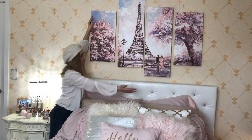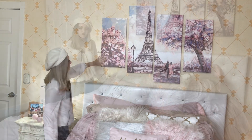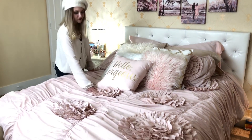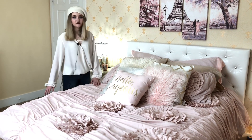In here we have my Eiffel Tower canvas. And here is my bedding, which I really like a lot because of the flowers and this part, but it's very very fragile so I have to be very careful with it.